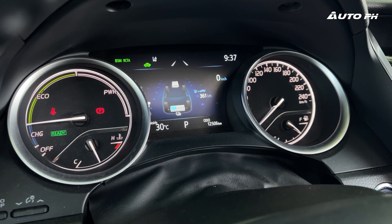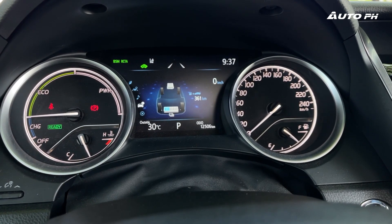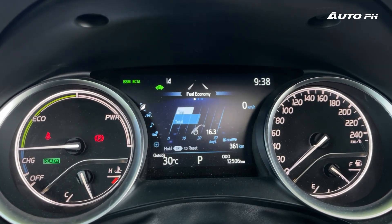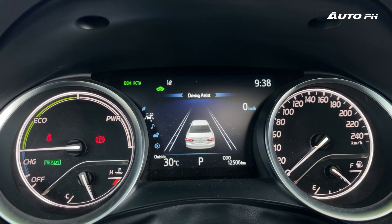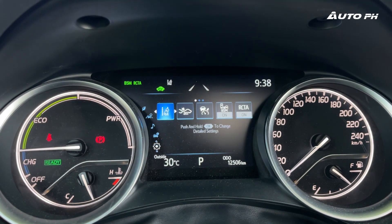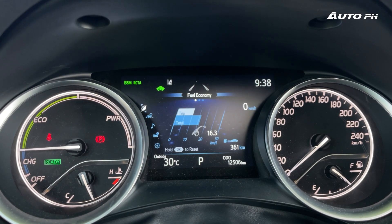Going back to the instrument cluster, we have traditional analog gauges on the left and right, which I really like. On the left is the display for the hybrid system, and on the right, the speedometer. There's a 7-inch display in the middle — this is my preferred setup and it doesn't look that old. However, the graphics are starting to show their age. The screen does show lots of information: fuel economy, speedometer, driver assist, audio, and the hybrid system display.